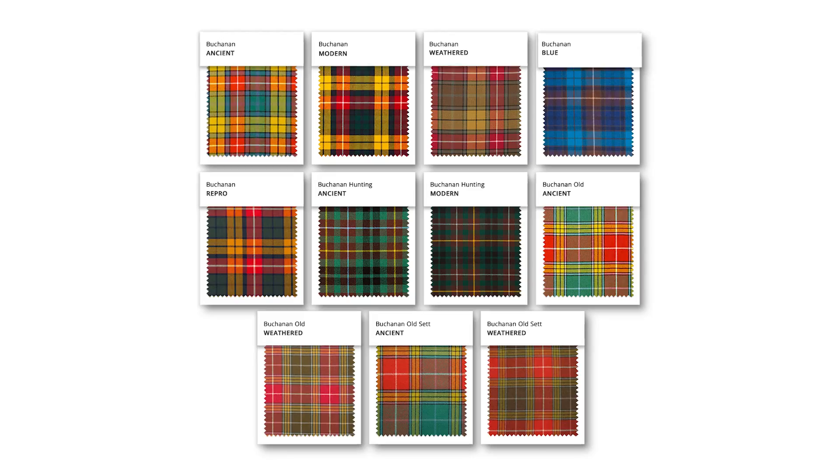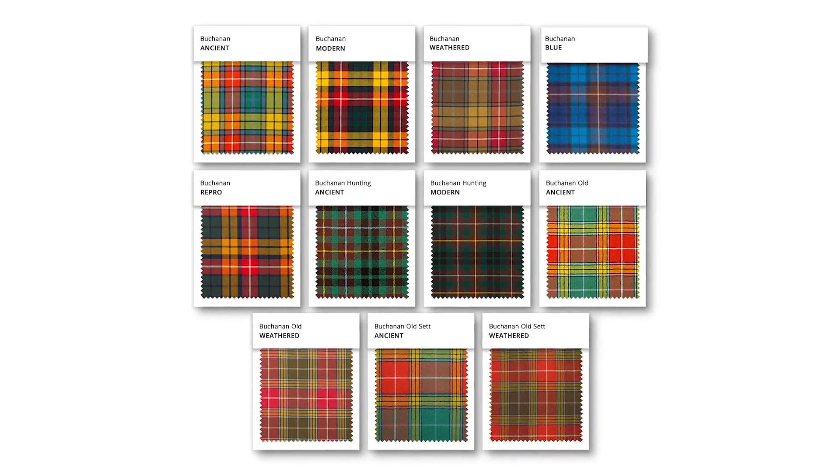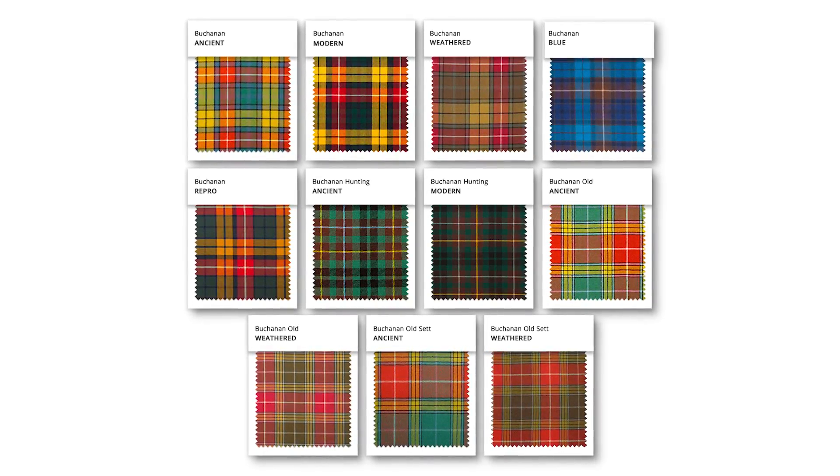The modern Buchanan is only one variation. There's also ancient, muted, weathered, and Buchanan Old, which is a different set of the Buchanan tartan. There's also Buchanan Hunting and tweed versions of Buchanan.